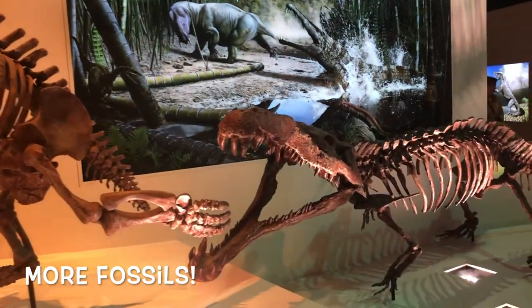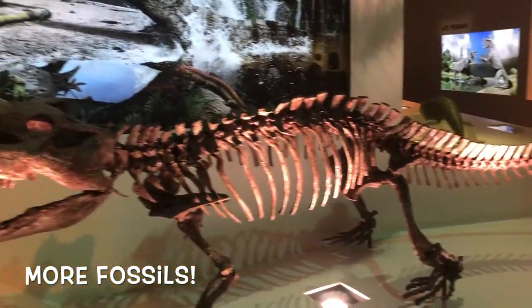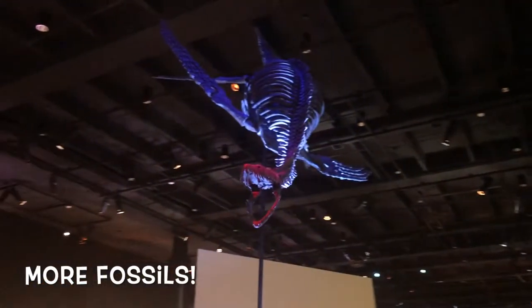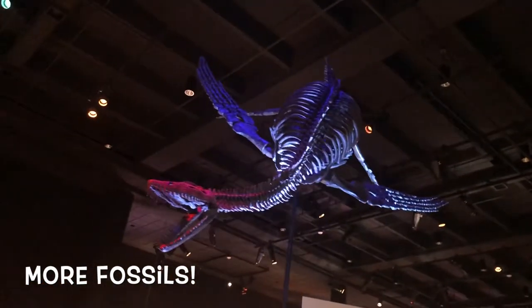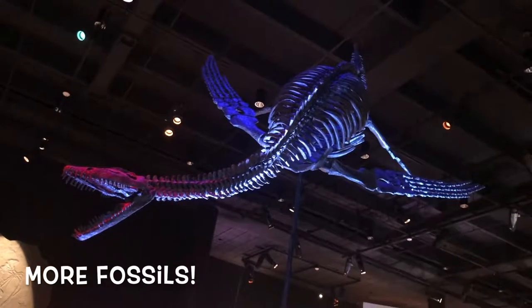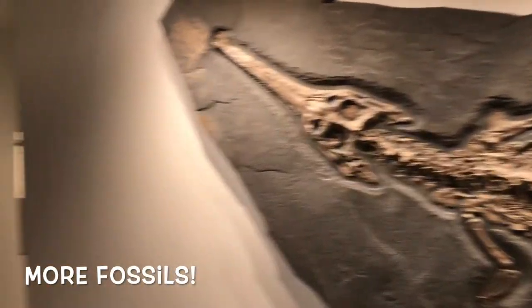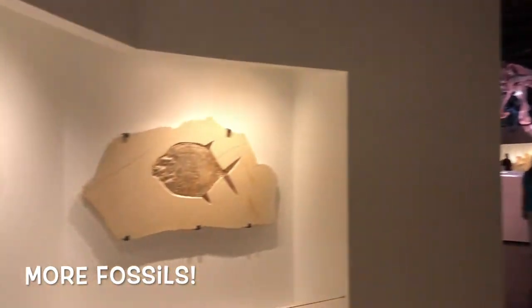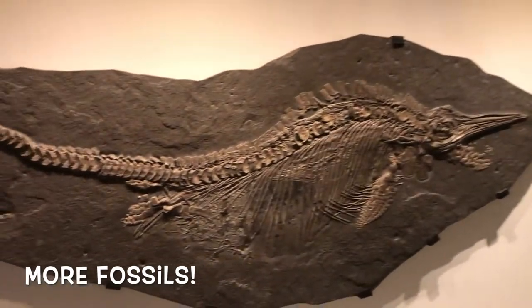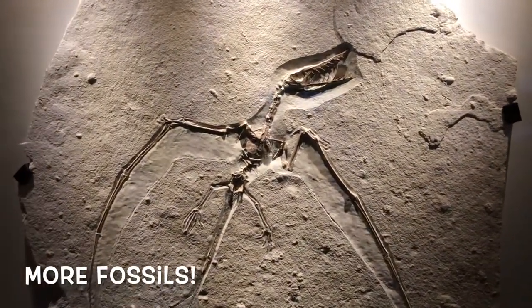I like how they put up all the different fossils in different modeling situations. Like this one is up in the sky — not to show that it was flying, but to show that it was swimming. There are plenty of fossils to look at, and you can easily spend three or four hours just reading about all the different fossils.